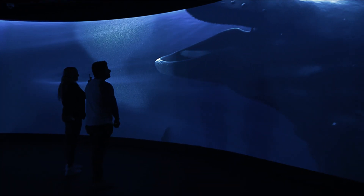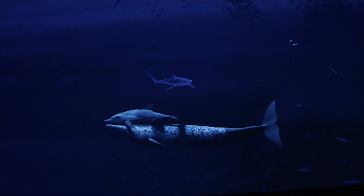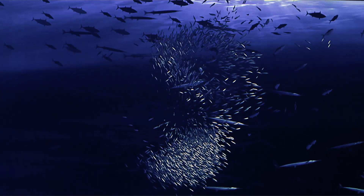This seemed the perfect challenge for Formula D Interactive. We designed an 18x3m interactive audio-visual experience with photorealistic procedural 3D animations that forms part of the Living Core Gallery at the museum. As visitors walk up to the wall,